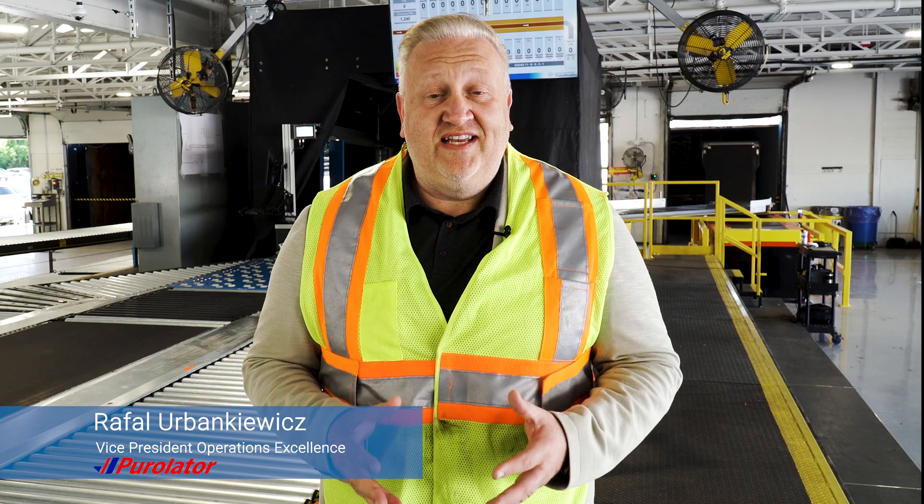We are really excited to be working with Shape and really taking the automation to the next level at Purolator. The collaboration between Shape Process Automation and Purolator is a game-changer.